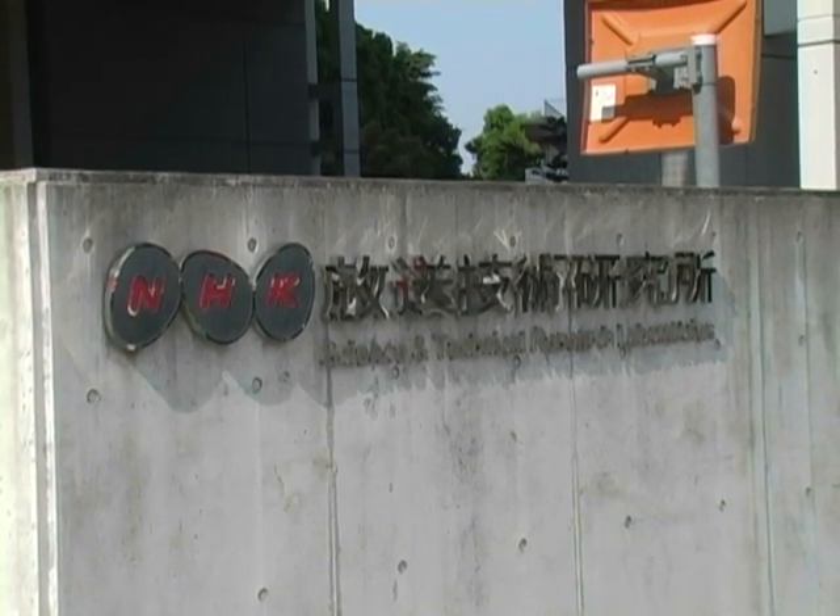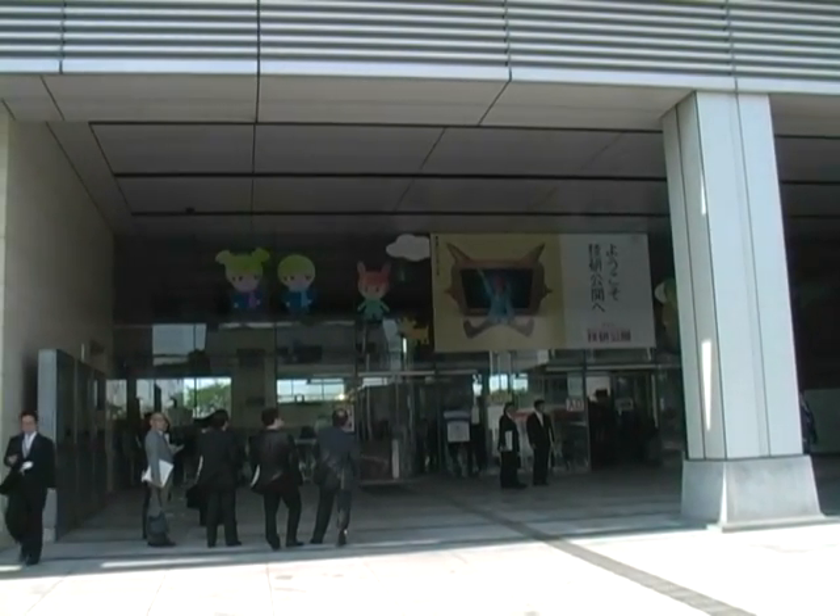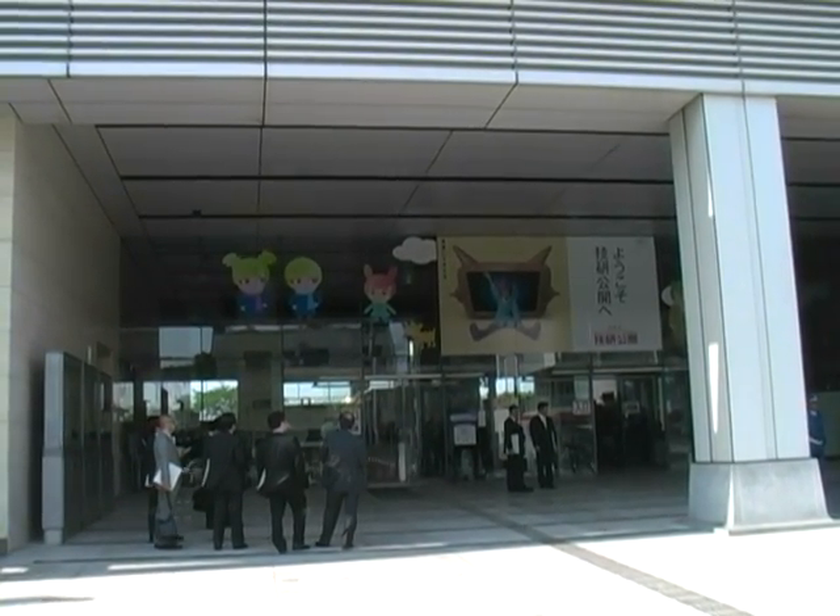With reporting by Chiara Castaneda at NHK Science and Technology Research Laboratories in Tokyo, this is Martin Williams, IDG News Service.